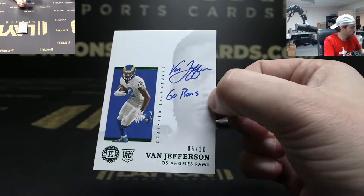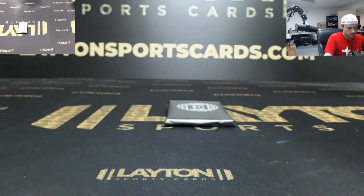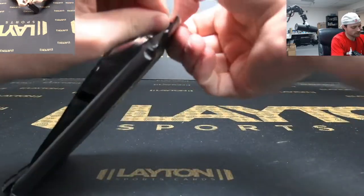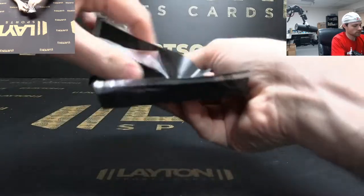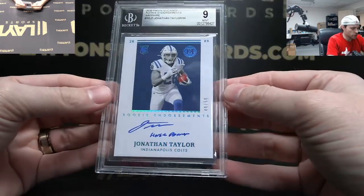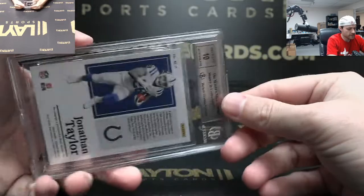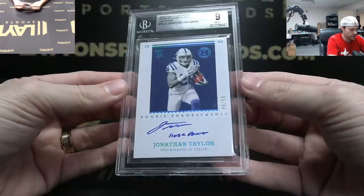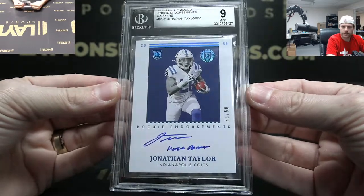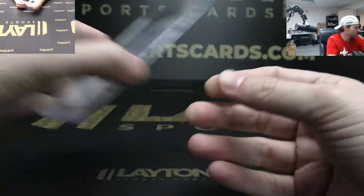There you go Hayden, bag that for you. And the Encased hit is Jonathan Taylor rookie auto, horsepower inscribed, 9 mint 10 on the auto, numbered 49 of 50 — solid Jonathan Taylor. There you go Hayden, thanks again, we'll get it right out to you.